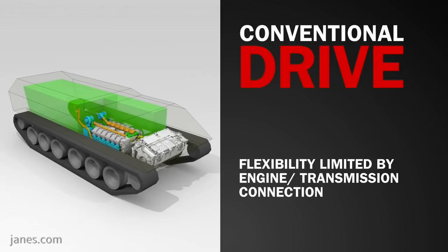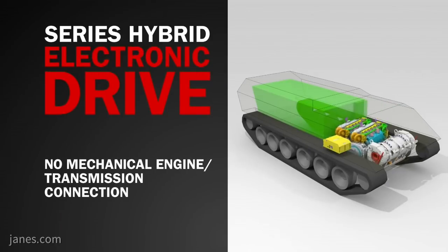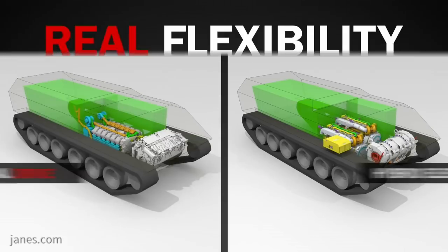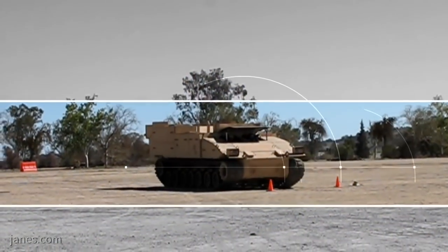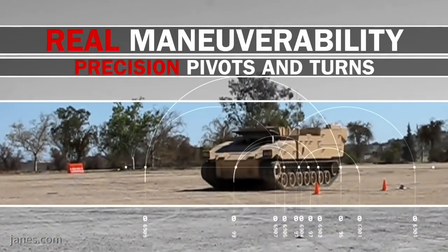The second advantage is that you don't have a mechanical coupling between the engine and the transmission itself. So your engine can be mounted longitudinally in the vehicle, you can rotate it around and put it transverse, or you can substitute one large V10 or V12 diesel engine for two small efficient generators. You have this freedom to package the vehicle system however you like.